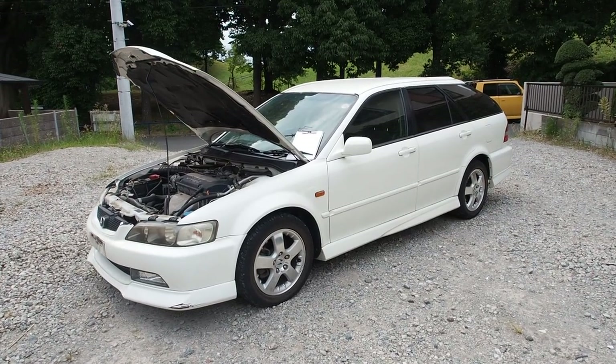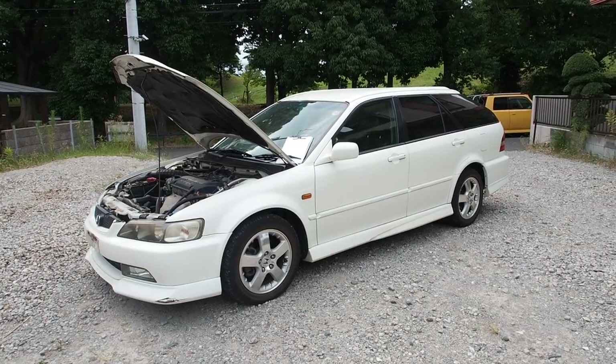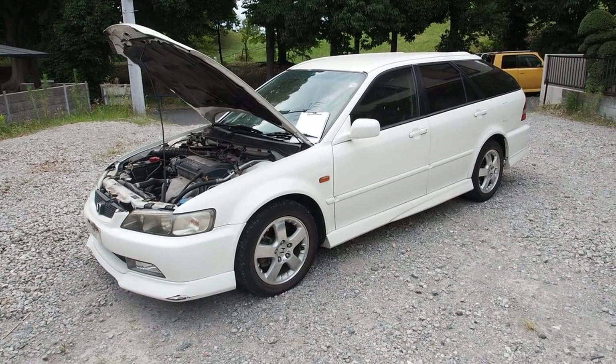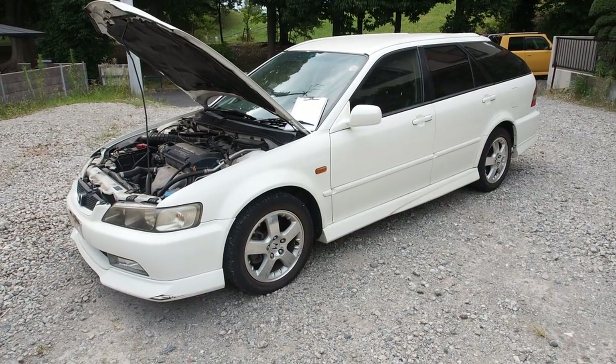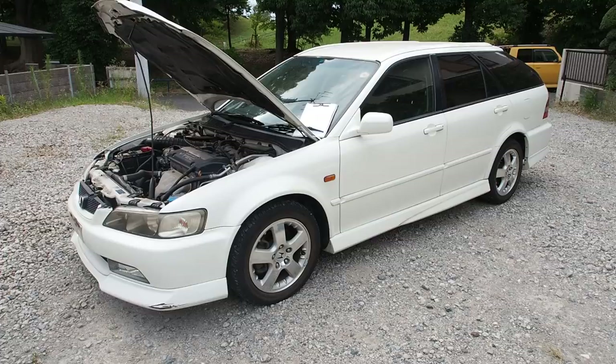Hi guys, this is Derek from Pacific Coast Auto here in Japan, and we're taking a look at a year 2000 Honda Accord SIR Wagon. This is something that only Japan got — definitely the US and Canada didn't get these. This one was bought at auction here in Japan.